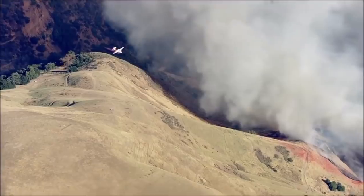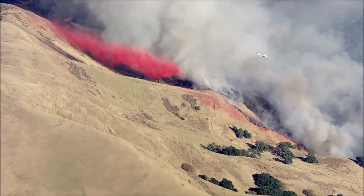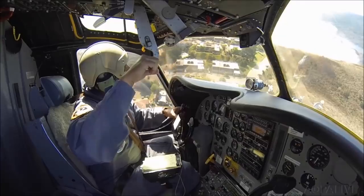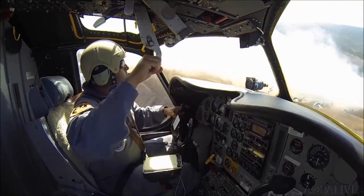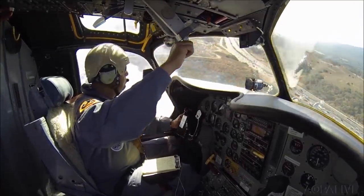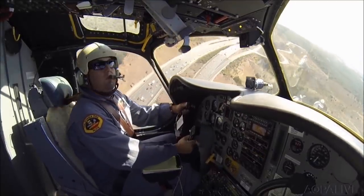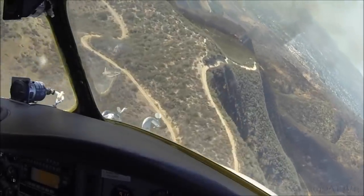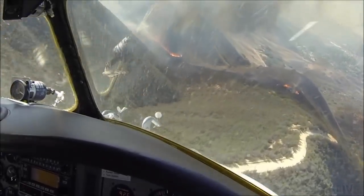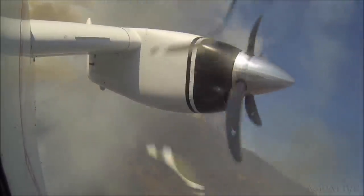Ferreira sees the S-2T tanker as a great tool for the mission. Each engine produces 1,650 horsepower. Flying around the fire environment, you can bring the power back to flight idle, set your flaps, and follow the contour of the terrain. They drop at 125 knots and 150 feet — you come down a mountainside at 125 knots, level off, and drop. On the climb out, the airplane has enormous power, climbing out empty at 3,000 feet per minute.